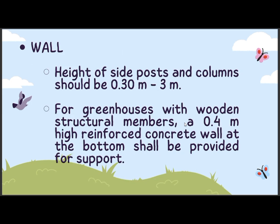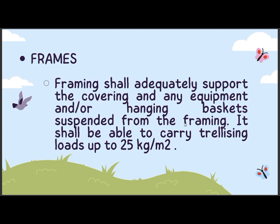Wall: height of side posts and columns should be 0.30 meters to 3 meters. For greenhouses with wooden structural members, a 0.4 meter high reinforced concrete wall at the bottom shall be provided for support. Framing shall adequately support the covering and any equipment and/or hanging baskets suspended from the framing. It shall be able to carry trellising loads up to 25 kg per square meter.